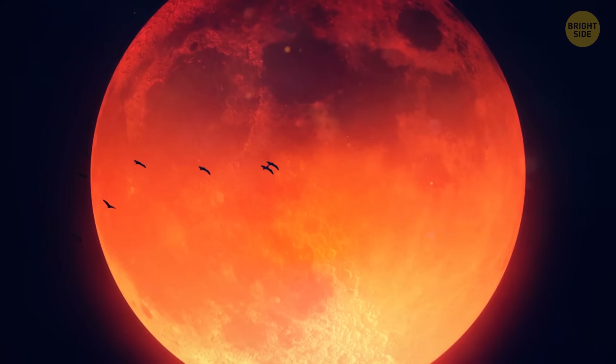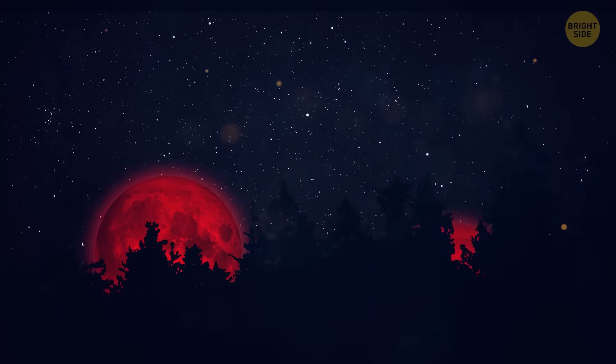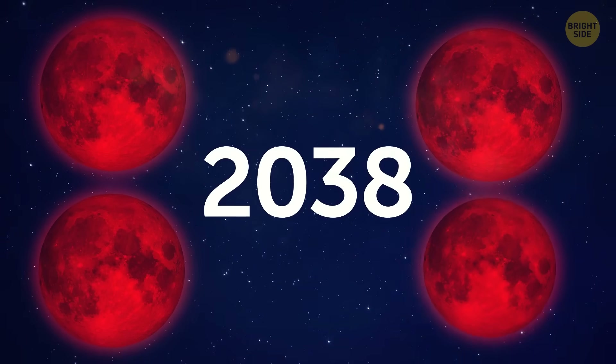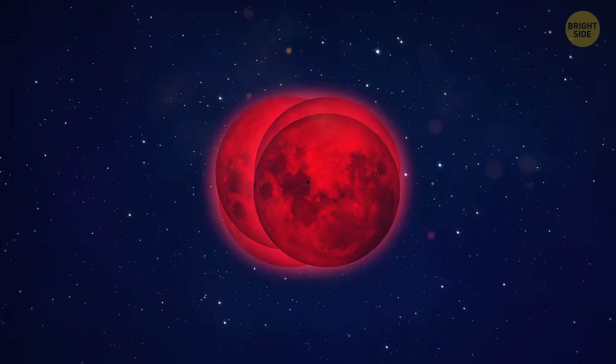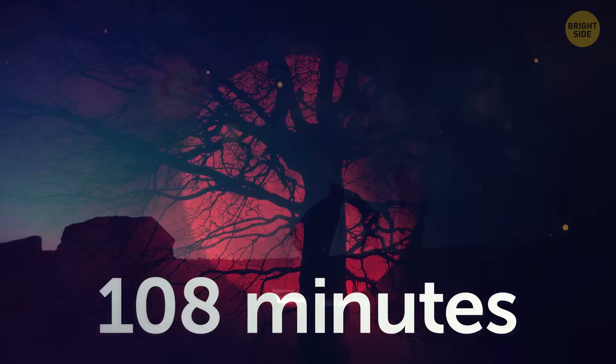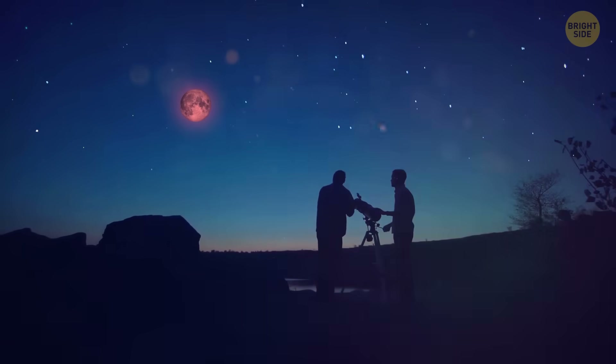Such a red eclipse of the moon is rare because several factors must coincide. One of them is that the moon must be full. Usually, you can see two total lunar eclipses a year. In 2038, you'll be able to see four such eclipses. The eclipse itself can last up to 108 minutes, but this is rare — the last time such a long blood moon was seen was in 2000.